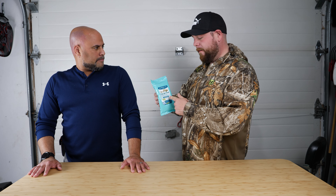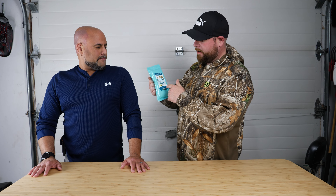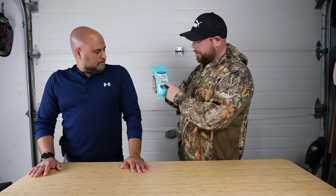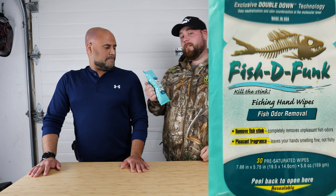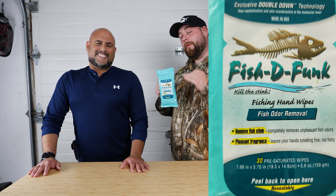Made in the USA. The product is called Fish Defunct — fish odor removal. Odor neutralization and odor concentration at the molecular level. So we're talking microbiology.